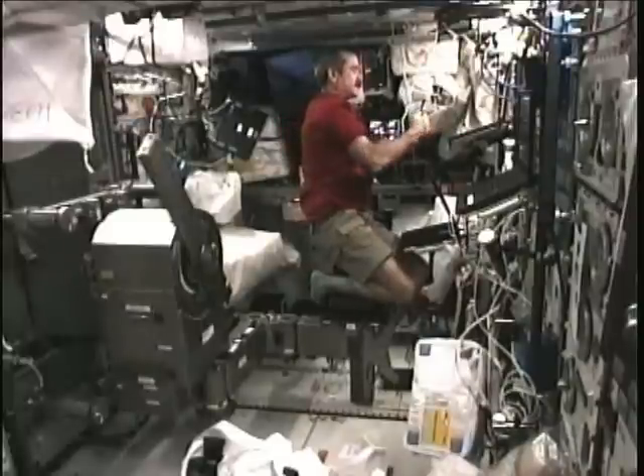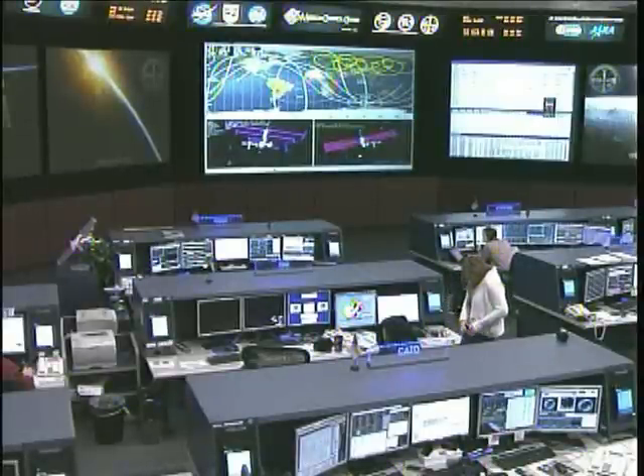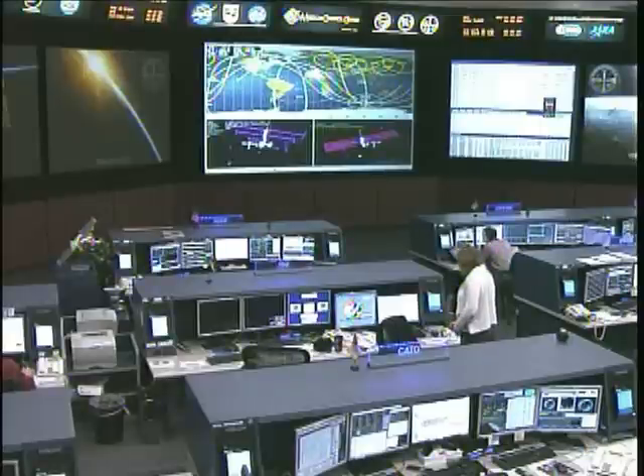Hadfield and Marshburn will keep working with the ground teams on Friday to troubleshoot an issue that they encountered during the set-up today, when the MARIS rack shut down as soon as they began charging the batteries.